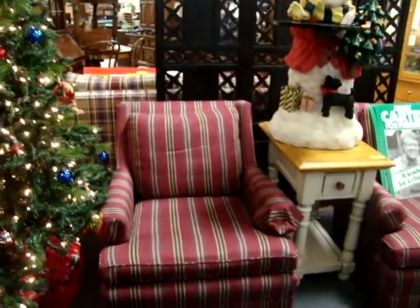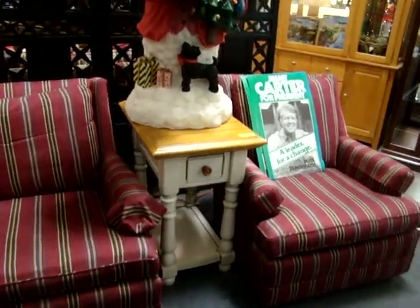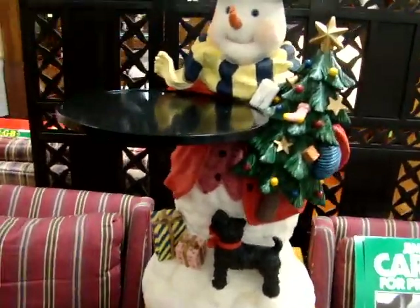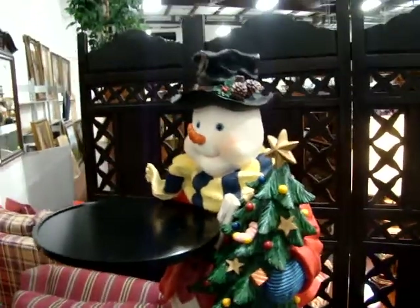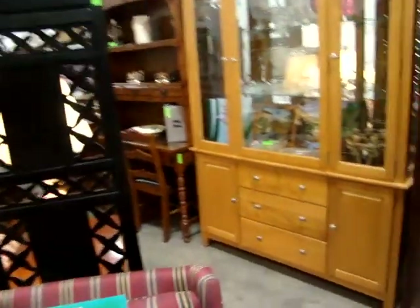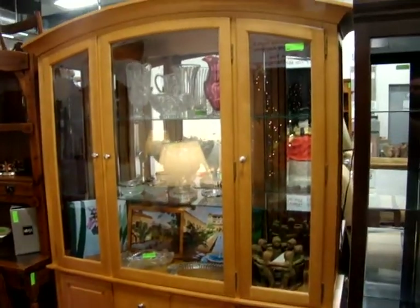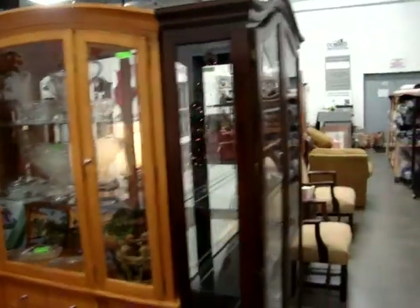Here we have a nice pair of striped club chairs and a nice center table. The Christmas tree is part of our decoration, but the snowman did come in to be auctioned off. This is a fantastic little serving tray table — put all your little treats on during your holiday party. Here we have a nice three-panel screen that looks brand new, and the Stanley Furniture Company two-piece breakfront with mirrored back and glass shelves — look at that dome top.